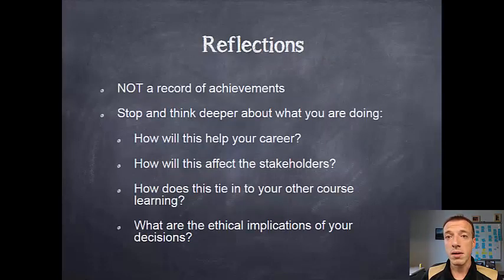Those reflections are not simply a record of your achievements. Oftentimes students write 'this week my team wrote this kind of code' as a reflection — that's not a reflection, that's documentation of your work and accomplishments. A reflection is really intended for you to think deeper about why you're doing what you're doing and what it means. There are four main questions we'll have you answer — usually pick one per week and write about it in your notebook: How does this help your career? How does this affect your stakeholders? How does this tie into your other course learning — are you implementing things from your disciplinary courses back into your project? And what are some of the ethical implications of your actions? Those are the types of things we want you to think about in reflections.